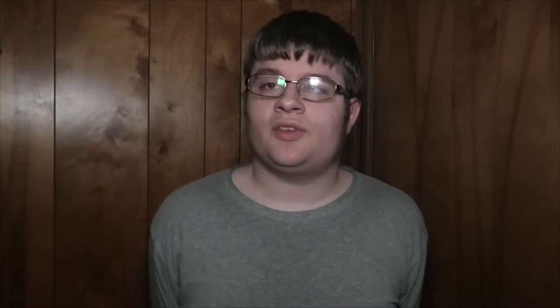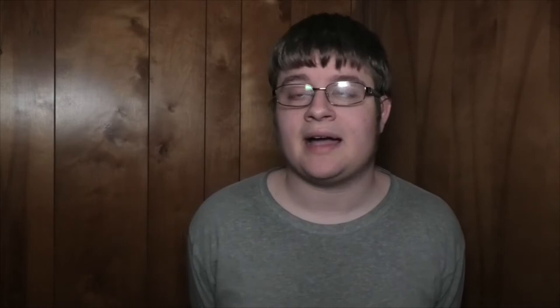What ended up happening was in 1998 the rest of the line opened all the way to Hillsboro, and is what we now know as the blue line. At the time it was just known as the Westside MAX. There were no colors because it was just one train line.